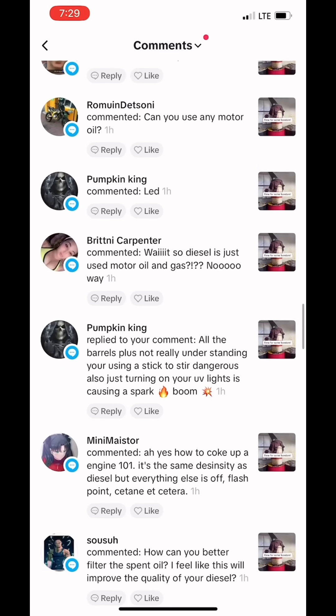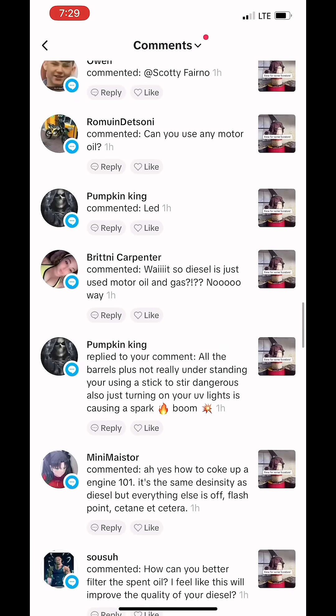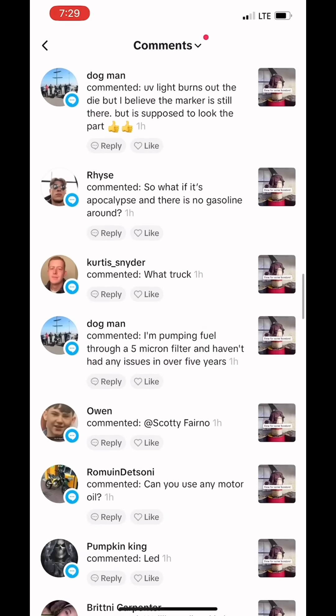Wait, so diesel is just used motor oil and gas? No way. So this is just an alternative fuel. Diesel is refined through crude oil. Can you use any motor oil? Yes, I mix synthetic, hydraulic, all that good stuff.